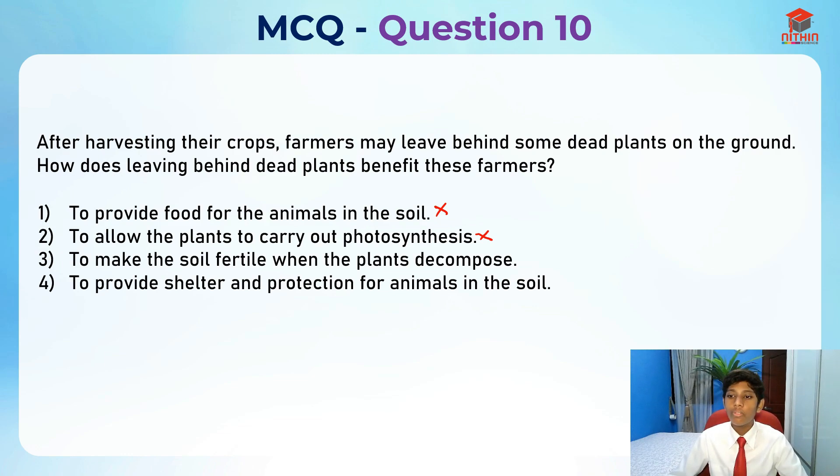Third option: to make the soil fertile when the plants decompose. This is finally making sense. When things decompose, the soil actually becomes more fertile.